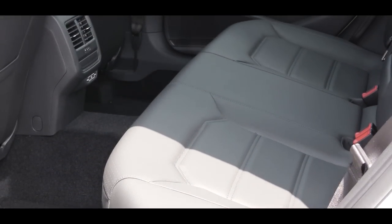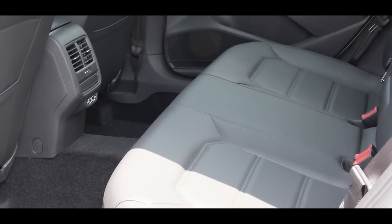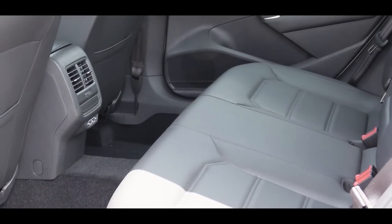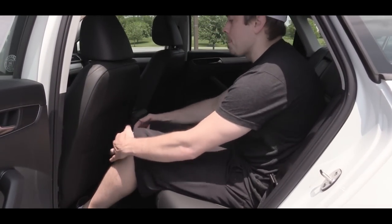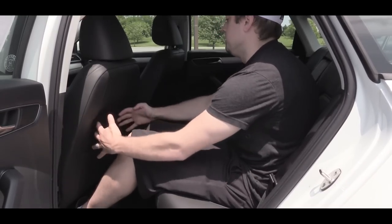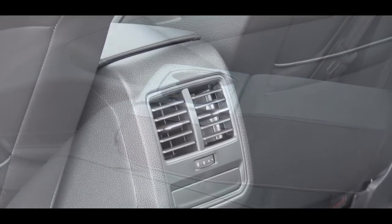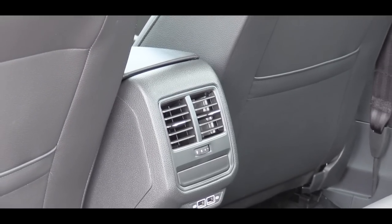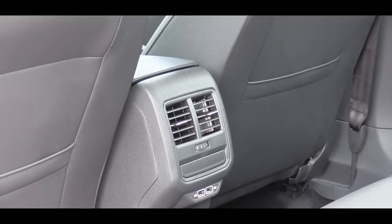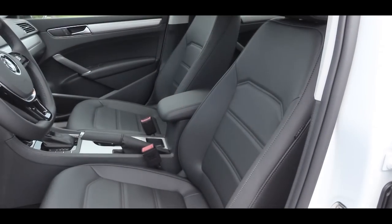The Passat always shines when it comes to rear legroom — 39.1 inches back there. I'm an even six feet tall, and there was still plenty of space. Those rear passengers will also find a rear center armrest with cup holders, rear ventilation, and two rear USB charging ports — standard on both trim levels.